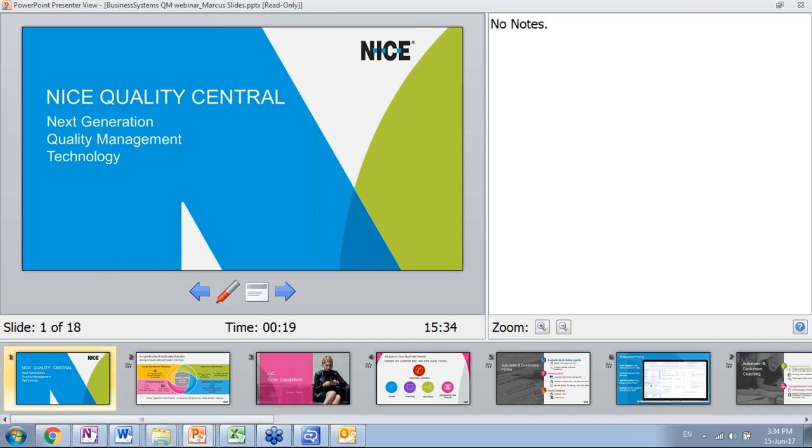Marcus: To give a perspective from the vendor side — as a technology vendor, we spend a lot of time talking to our customers, reading through surveys and reports like the ones just presented, to understand where the market is going and what our customers need.